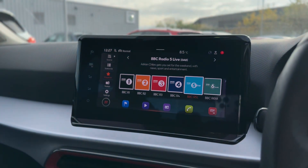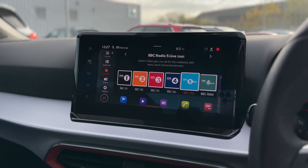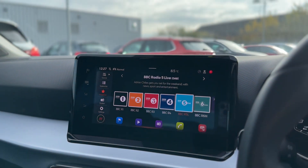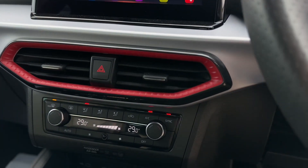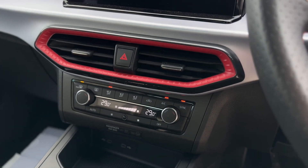It does come with DAB radio as standard, as well as Bluetooth connectivity and sat nav as standard. You can connect your phone via USB-C for Android Auto and Apple CarPlay. Dual climate control so you can have two different temperatures either side of the vehicle.